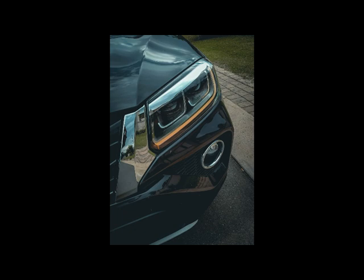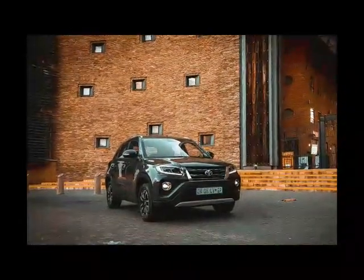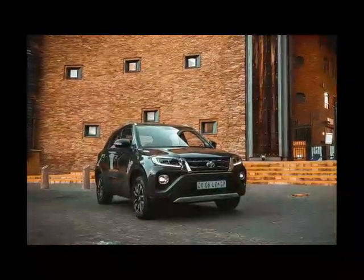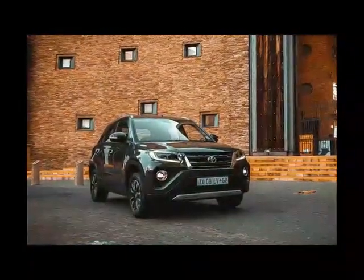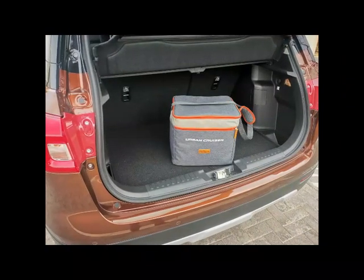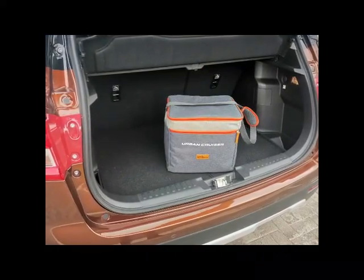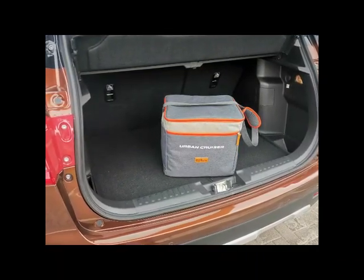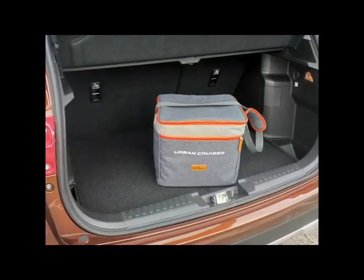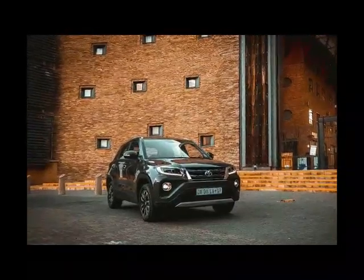Powering the Urban Cruiser is a Suzuki 1.5-liter petrol engine, good for 77 kilowatts and 138 newton meters. The gearboxes aren't contemporary in their spread of ratios — the manual Urban Cruiser has only five speeds, while the automatic has a mere four. So how much is the Urban Cruiser in South Africa?